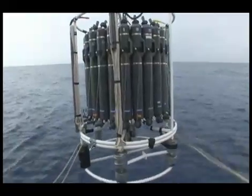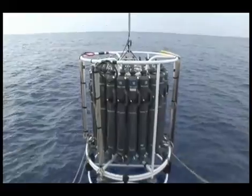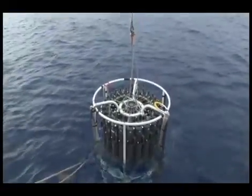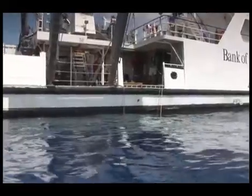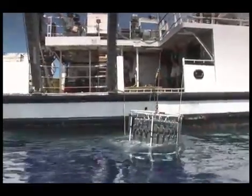The CTD, or Conductivity, Temperature, and Depth Recorder, is housed in a rosette which is surrounded by bottles. These bottles are used to collect water as the CTD and rosette are dropped into the deep ocean. We study the ocean down to 4,800 meters each time we go to BATS.